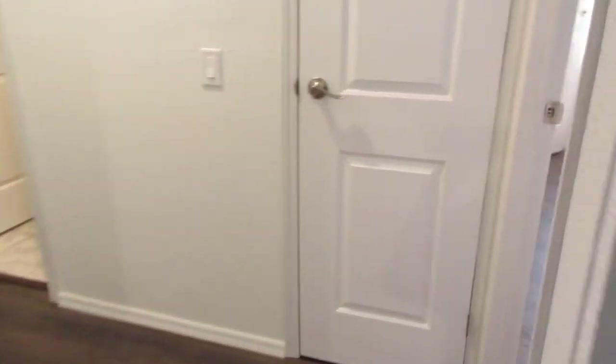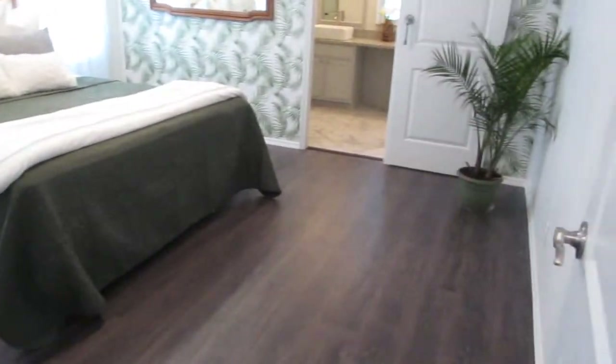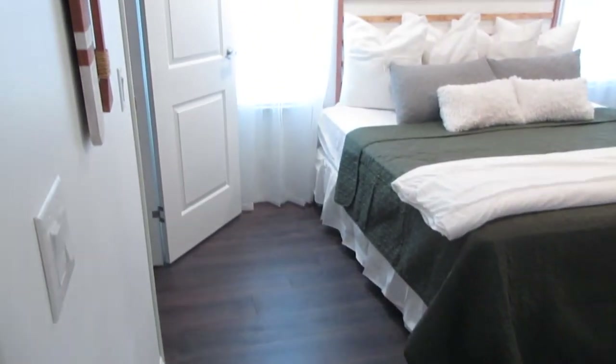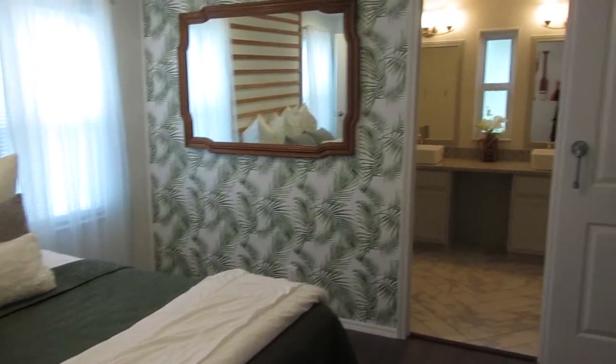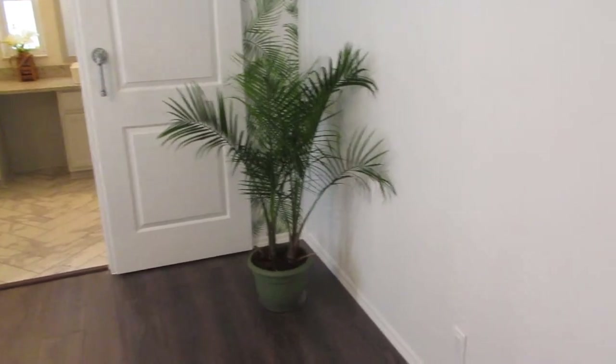Living room. As we go in, we go into the hallway. We've got a little linen closet in here. Master bedroom — this is huge. King-size bed. Barn sliding door for the bathroom. Nice, big room.